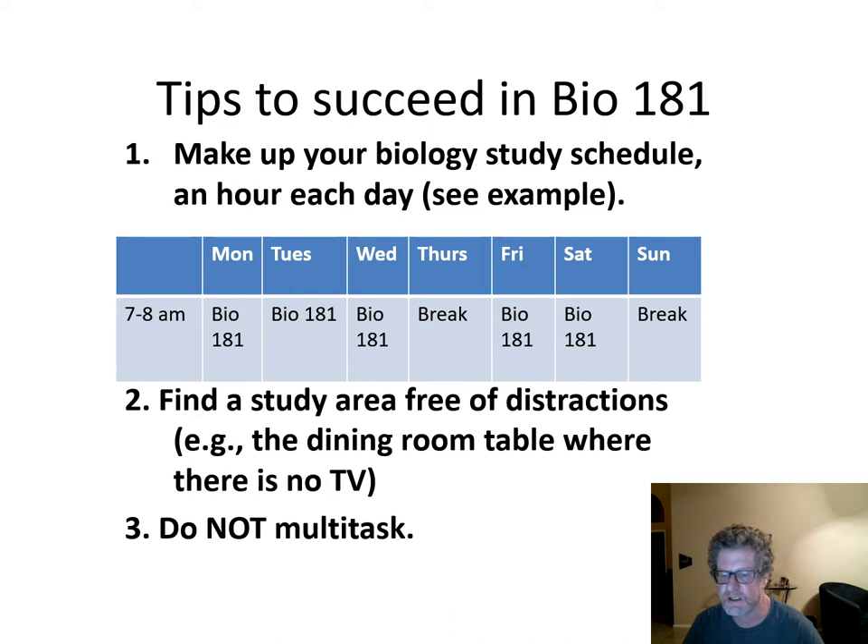Number three, do not multitask. You may think you're doing better, but you're really not. You're really better off doing one task at a time.